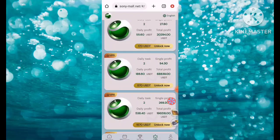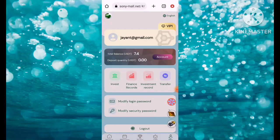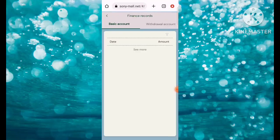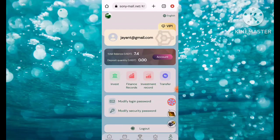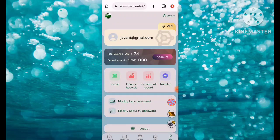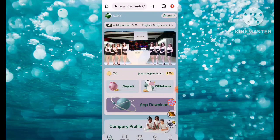Here's the My option — you can check personal information, total balance, deposit quantity, and investment record. Here's the financial record — you can check base account and withdrawal account. Here's the investment record, and also the transfer option. You can also modify your login and security password here.